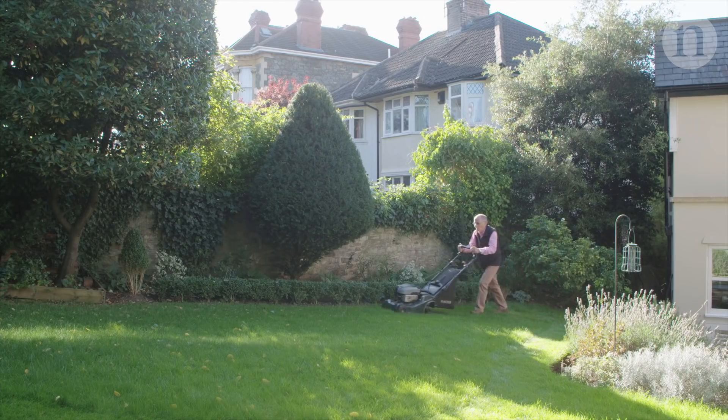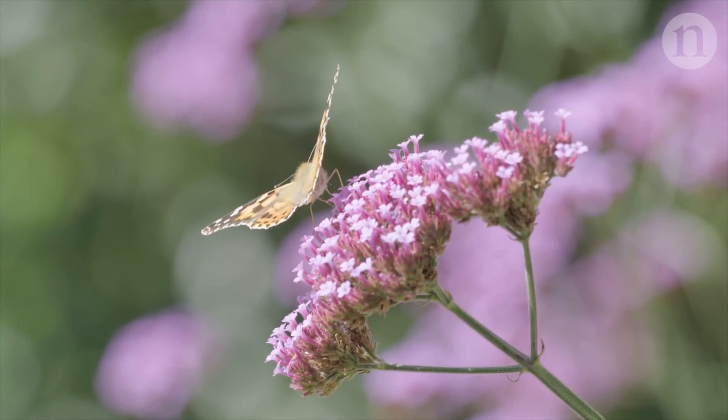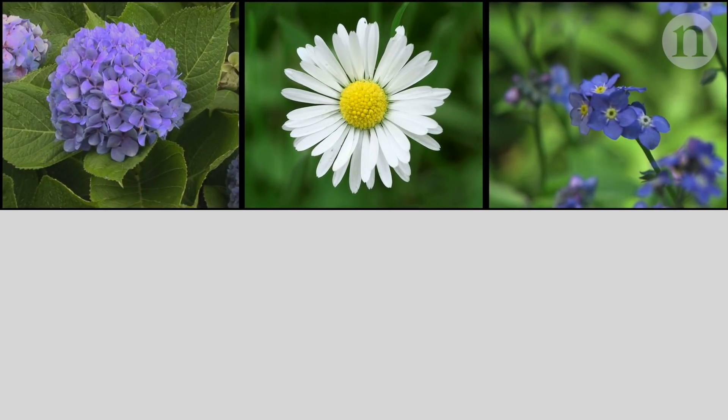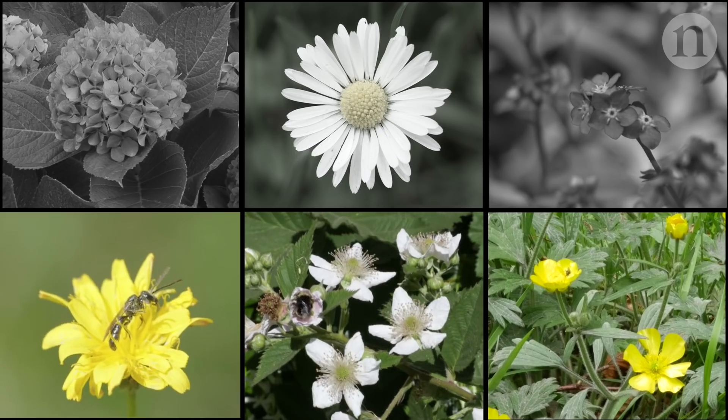Gardens held the most and most varied pollinating insects. But not all garden plants are equally appealing. Hydrangeas, daisies and forget-me-nots were less appetising, whereas among pollinators' favourite flowers were dandelions, brambles and buttercups — ones that gardeners often pull up.